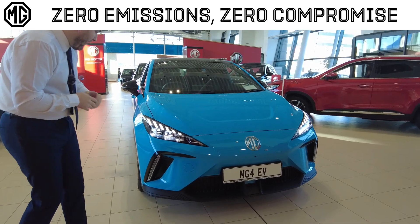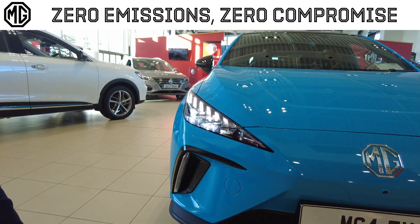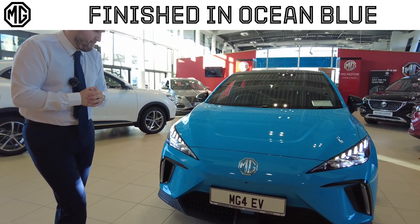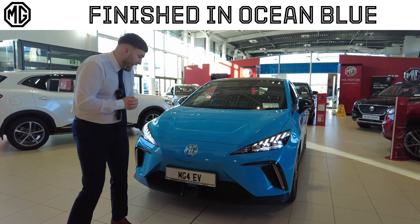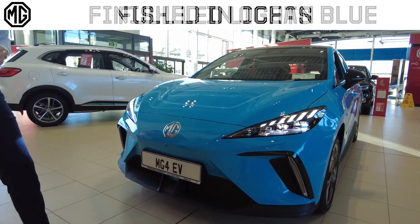From the front of the car you're going to have your full LED lights with these little designs in the front headlight giving it a real nice look. Full LED fog lights there as well, big MG logo up the front of the car, and you're going to have your 360 camera just up front right underneath the badge.